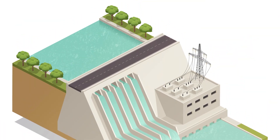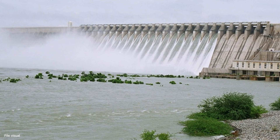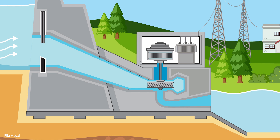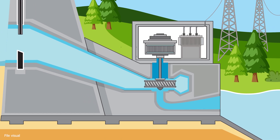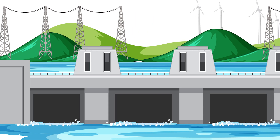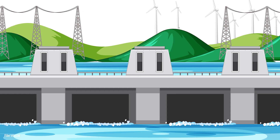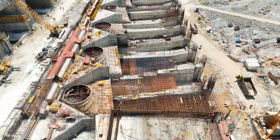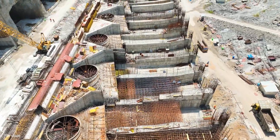Usually in hydropower projects like Srisailam, Nagarjuna Sagar, Tehri, and Koyna, Francis turbines were installed for water intake at greater heights. Whereas in PHEP, though the release height is merely 27 meters, the project's unique design necessitates the use of Kaplan turbines.